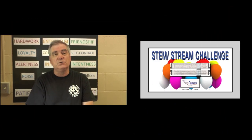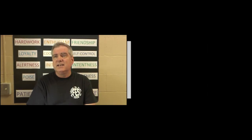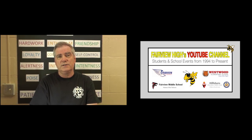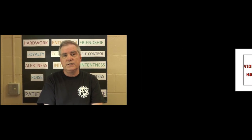At the end of a STEM or STREAM challenge, we always like to get together as a whole group and discuss: if you could design one more prototype, how would you continue to improve? The creativity and the practical designs they come up with are just fascinating. The future for the students at Fairview Elementary is extremely bright.